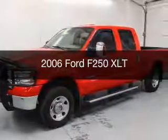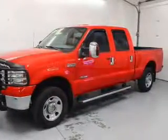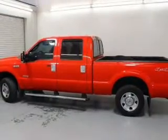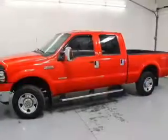This is a used 2006 Ford F-250, powered by 4-wheel drive, a 6-liter, 8-cylinder engine, and a 5-speed automatic transmission.